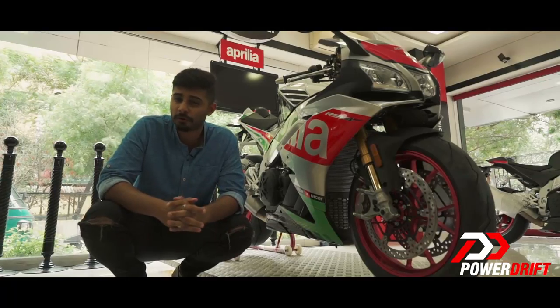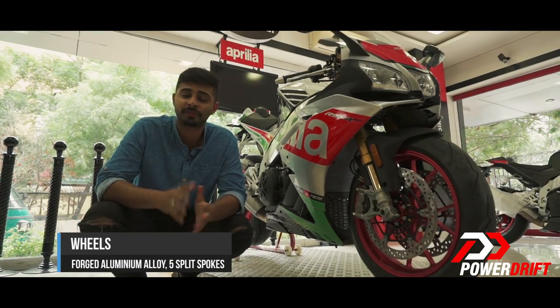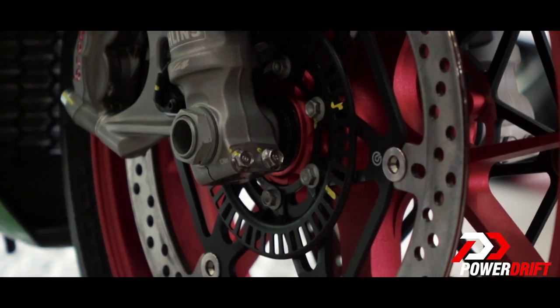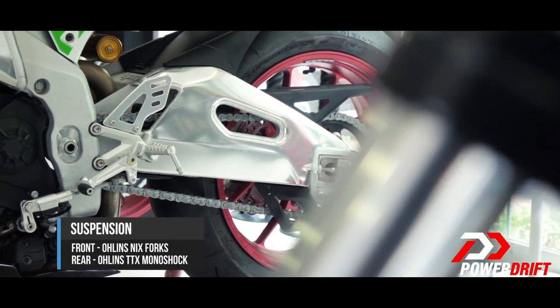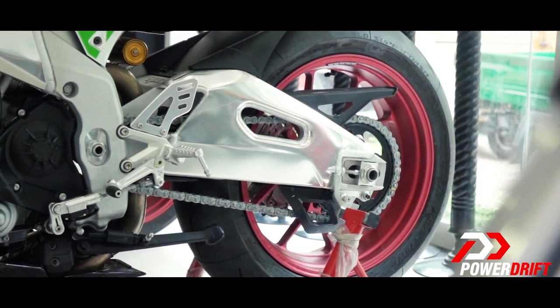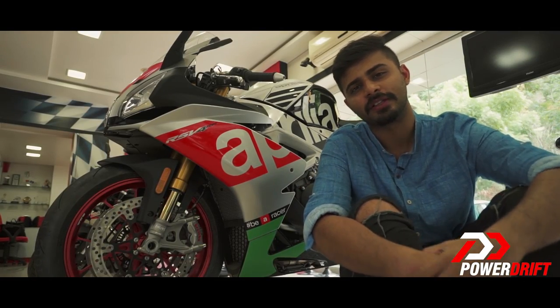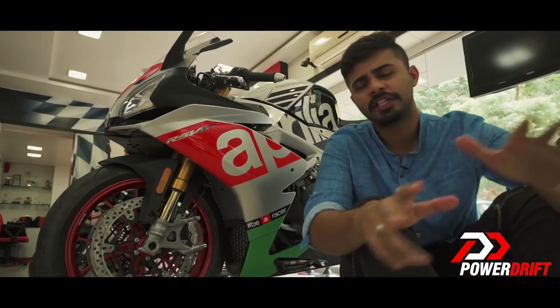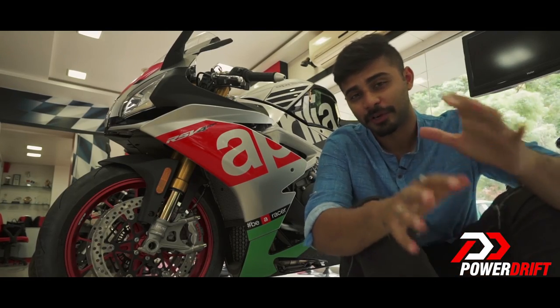The RF also gets lightweight forged rims that help in keeping the mass of this motorcycle low. Fully adjustable Öhlins NIX 30 forks on the front and a TTX Monoshock at the rear take care of suspension duties — these are the top-of-the-line Öhlins for a road-going motorcycle.